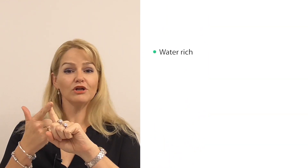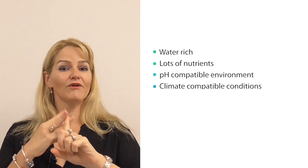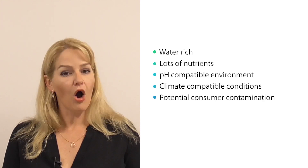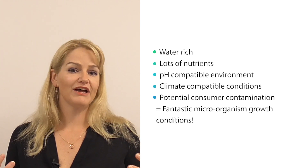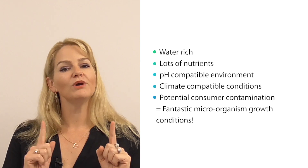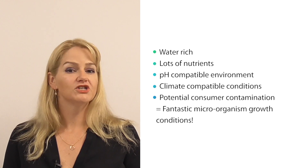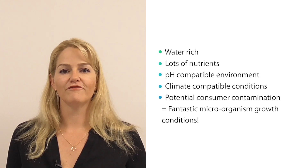So basically we have a product that is water-rich with lots of nutrients, in a pH compatible environment, in very nice temperature and climate conditions, that is potentially being re-contaminated on multiple occasions throughout its shelf life. In other words, we have a fantastic source of microorganism growth, so we need to preserve most of our personal care products very carefully to ensure they can maintain a two to three year shelf life without contaminating us as consumers.